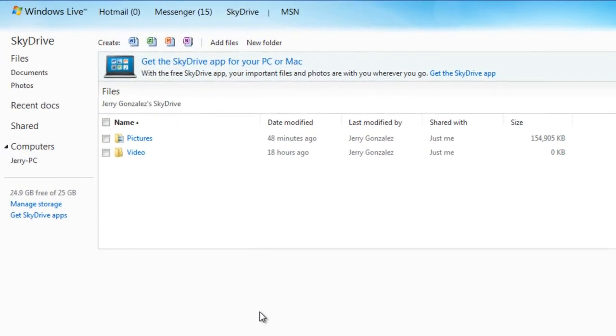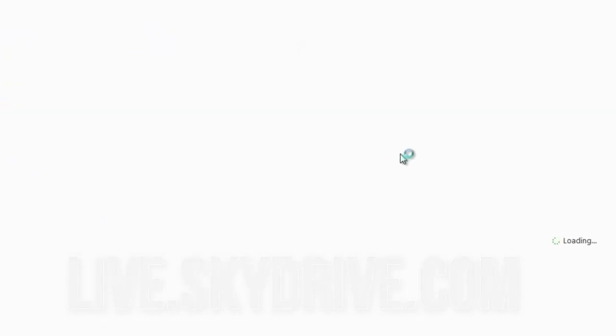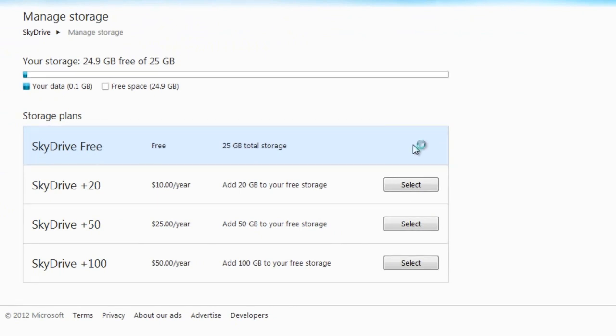SkyDrive: if you've been a SkyDrive user for some time, you can opt in for a total of 25 gigabytes of free storage. This is only if you've had an account for some time — who knows, maybe you forgot you had an account. Log on to live.skydrive.com, go to manage storage, and right there you'll be able to select 25 gigs of free storage. If you do have a SkyDrive account, make sure you opt in soon. If you don't do it soon, you'll be locked down to the new user free limit, which is 7 gigs.